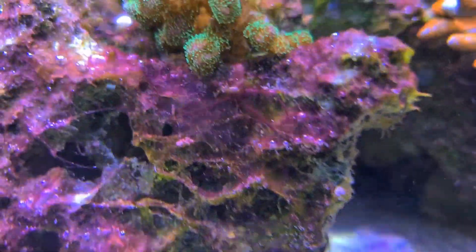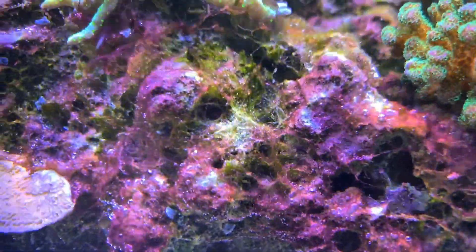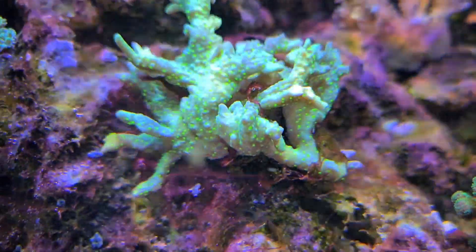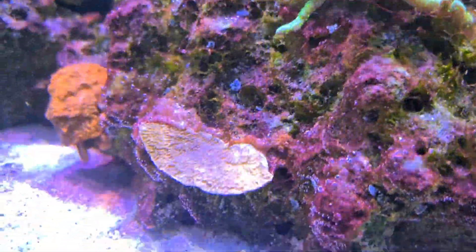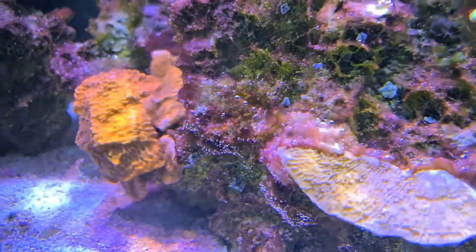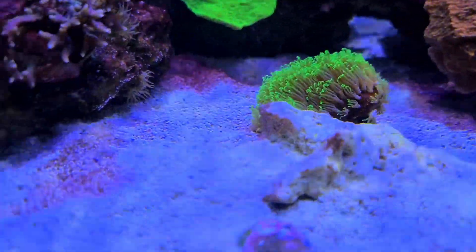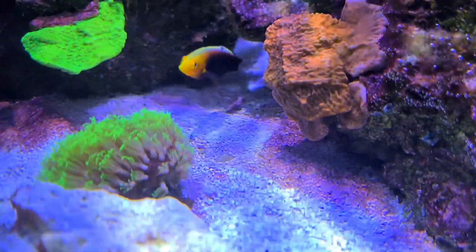So I took 60 litres out and put 60 litres back in - that should reduce my phosphates by quite a bit. If we get a closer look at the rocks, you can see all this red, slimy, stringy stuff, literally on every speck of the rock. It's not suffocating the corals - the worst it is on a coral is this sewer, and that's really not bad enough to kill it. You can see it's also in the sand.